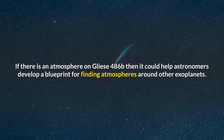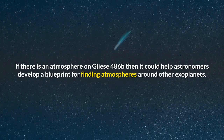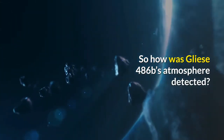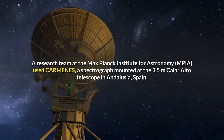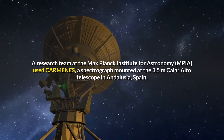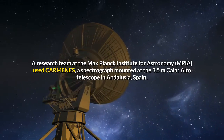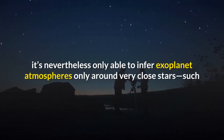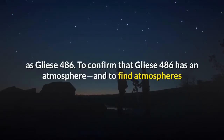If there is an atmosphere on Gliese 486b, it could help astronomers develop a blueprint for finding atmospheres around other exoplanets. Its closeness to us was critical. A research team at the Max Planck Institute for Astronomy used CARMENES, a spectrograph mounted at the 3.5m Calar Alto Telescope in Andalusia, Spain — the largest telescope in mainland Europe — which is nevertheless only able to infer exoplanet atmospheres around very close stars, such as Gliese 486.